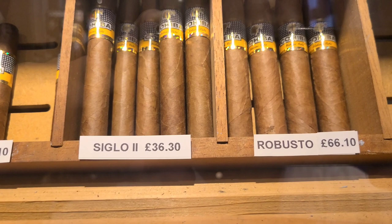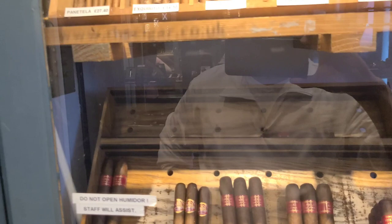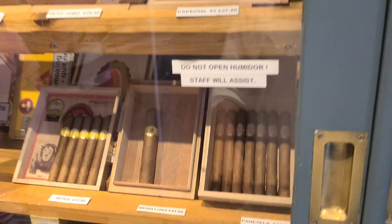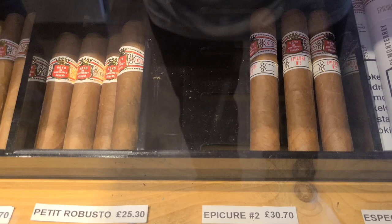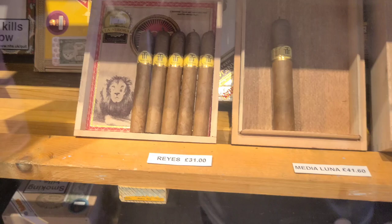Cohiba Robustos are 66 pounds, which comes out to about $75–76 a stick. Remember, all of these are distributed from Hunter and Franco in the UK, so they've all been quality controlled — you're only getting top premium cigars. Hoyo de Monterey Epicure No. 2s are 30.70 British pounds, which is about $35–36.